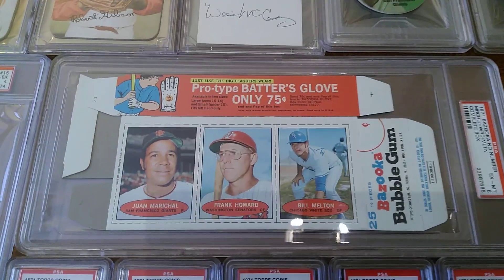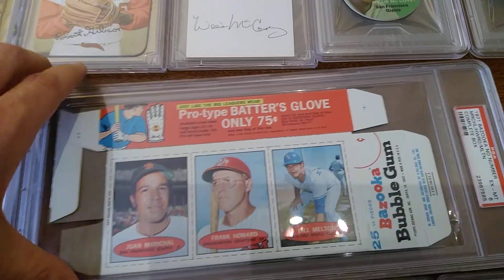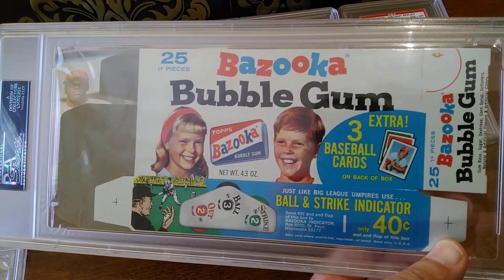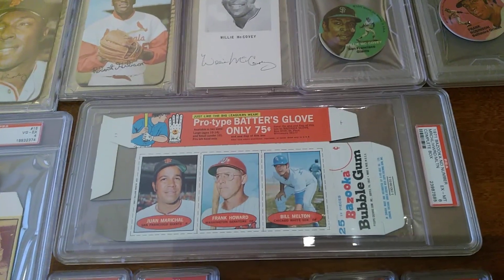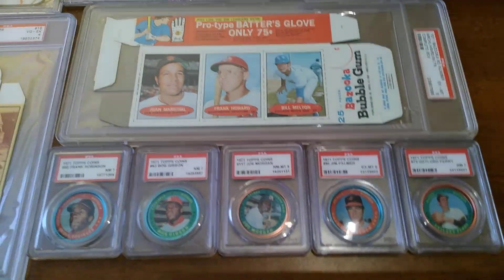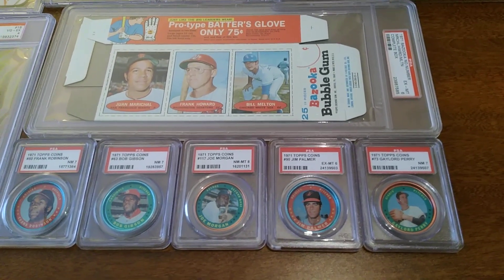Another box from that year — I showed you a Bazooka. So here's what a whole box looks like: this is the Juan Marichal, Frank Howard, Bill Melton on this one. I'll flip this over too. That's really cool — it brings you back to an era. I wasn't even born yet in '71, but I would have loved to have been pulling this stuff. What more could you want than a box of bubble gum with all those cool cards on it? Topps also inserted coins in packs — so some coinages in sevens: Bob Gibson, Frank Robinson, Joe Morgan, Jim Palmer, Gaylord Perry — guys I collect.